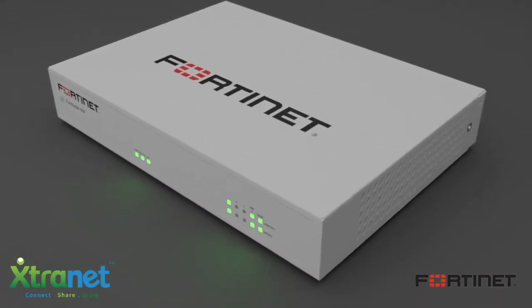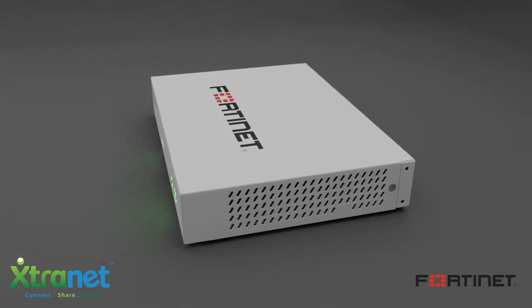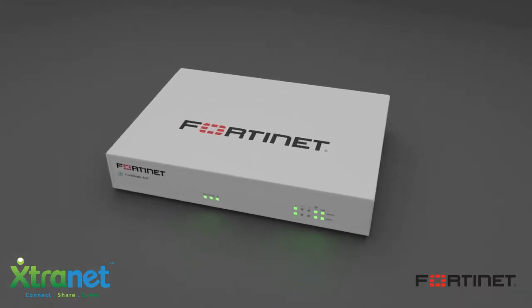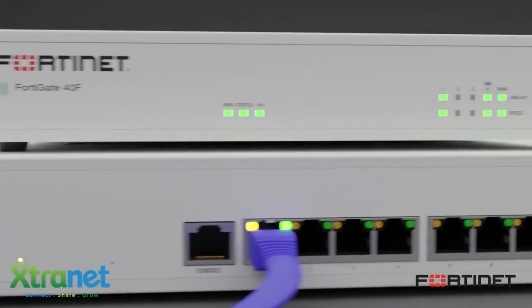It's ideal for an organization that needs secure SD-WAN at their remote premises. The FortiGate 40F brings together security and network access and extends the benefit of the Fortinet security fabric to distributed branches.